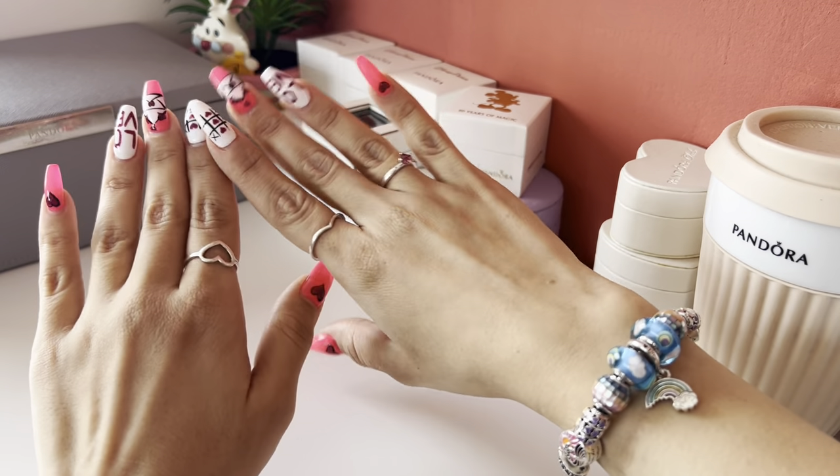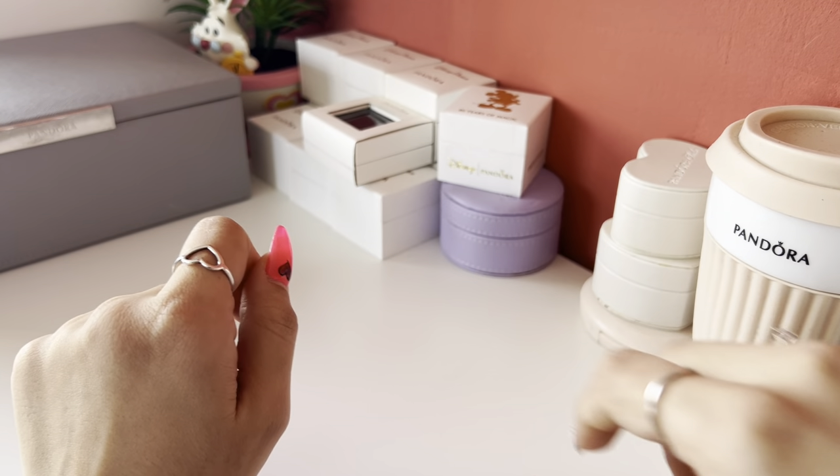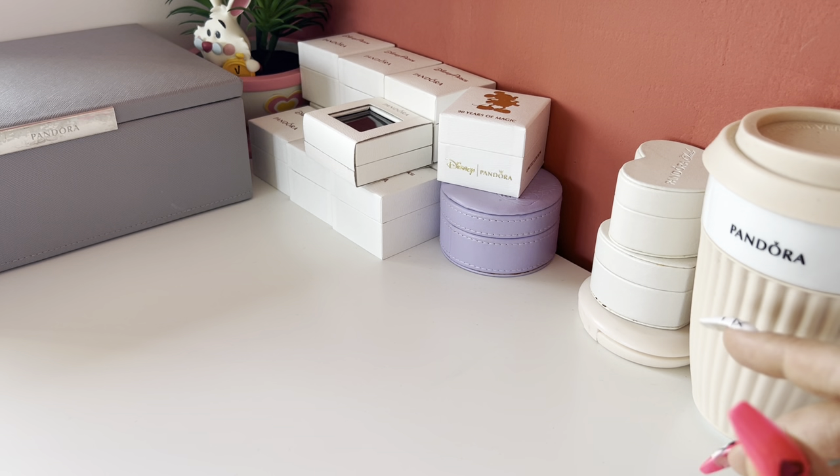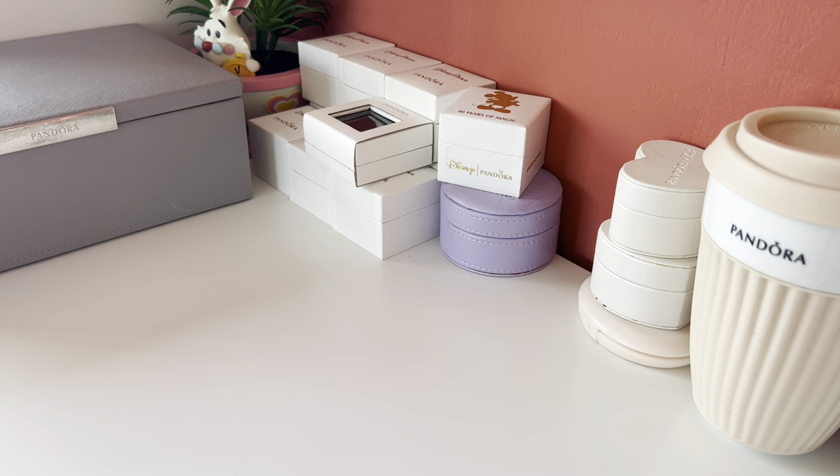Hello guys, welcome back to my YouTube channel! I'm so happy that you're watching my video. For today's video, I decided to show you my Pandora collections — not related to their jewellery, but some limited edition boxes that I have, some gift-with-purchase items I received over the years, and some other stuff I have from Pandora.